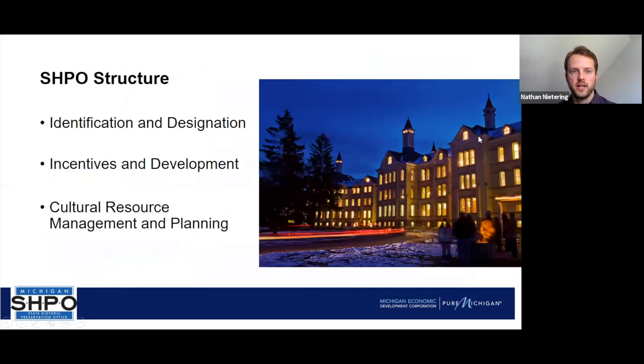The structure of the SHPO can be divided generally into three areas. The first is identification and historic designation. The second is incentives and development. The third is cultural resource management and planning. Cultural resources is really a summary of everything — historic buildings, historic districts, structures, objects, archaeological sites, and more that all get lumped together under that term.